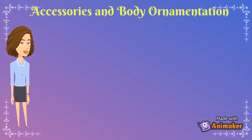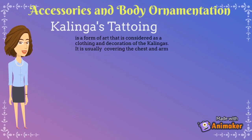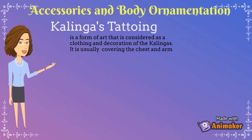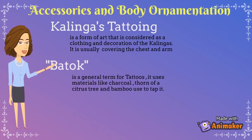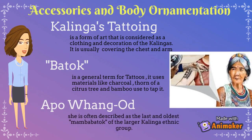Lastly, Accessories and Body Ornamentation: Kalinga's Tattooing. Kalinga's Tattooing is a form of art considered as clothing and decoration of the Kalingas, usually covering the chest and arm. Batuk is a general term for tattoos; it uses materials like charcoal, thorn of a citrus tree, and bamboo used to tap it. Apo Wang-od is often described as the last and oldest mambabatok of the larger Kalinga ethnic group.